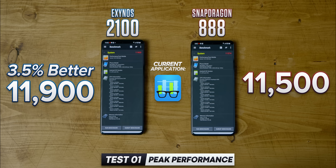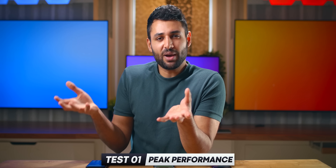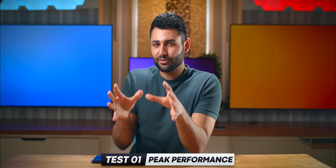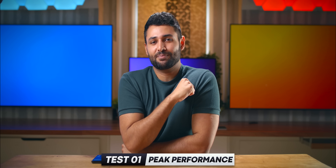If you average out all of these scores, Exynos is behind by about 3%. But if you think about where they've come from, that's fantastic — it looks like Exynos has finally pulled it back.